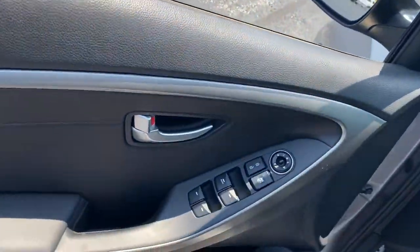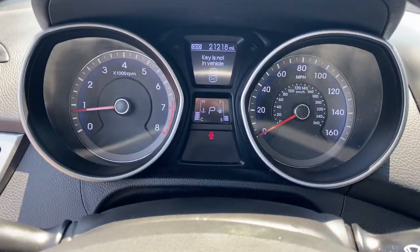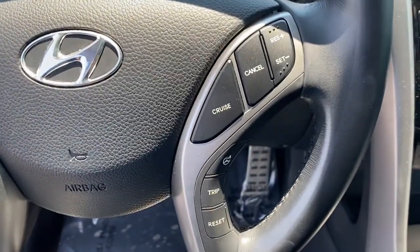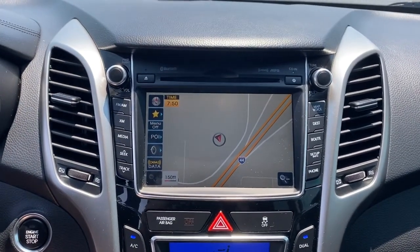The following are some of this vehicle's highlighted options: electronic stability control, daytime running lights, trip computer, power windows, cruise control, bucket seats, wheel locks, four-wheel disc brakes, and power steering.